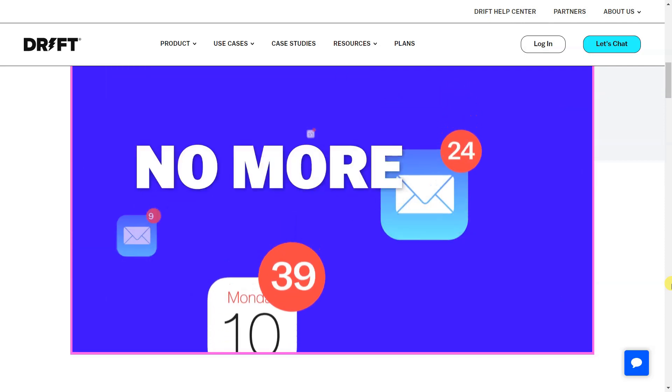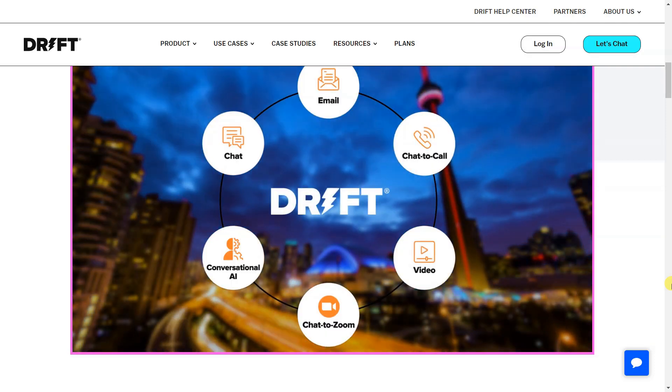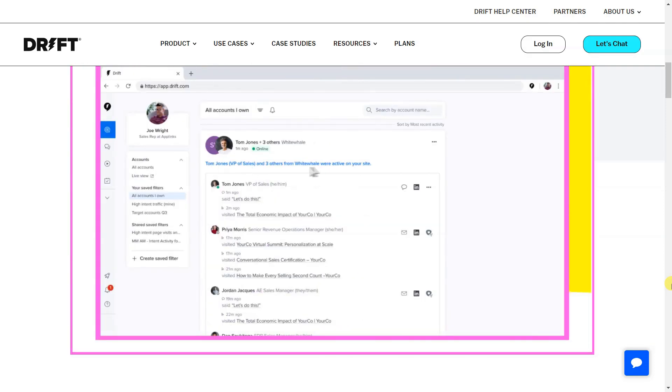Drift costs from $1.40 per month plus $1.20 per additional seat as needed, and they offer a free trial.